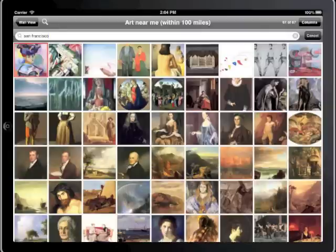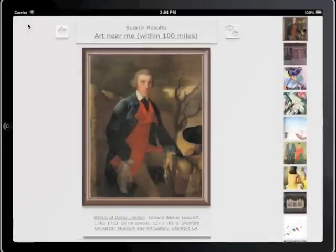With Art Authority for iPad and ArtNearMe, you can now find great art wherever you find yourself.